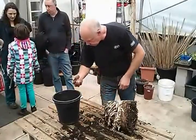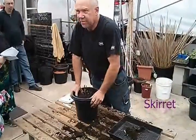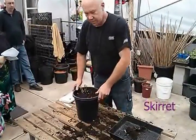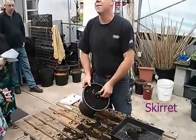They were introduced to Europe but didn't take off. The French started with one, but since the introduction of potatoes, they fell out of fashion. But this is one of my favourite root crops — this tastes unbelievable.